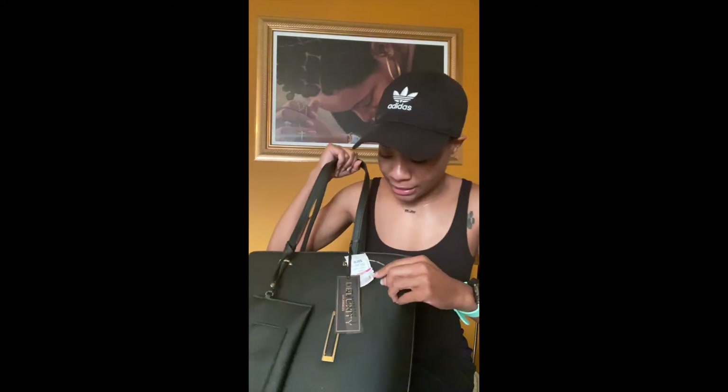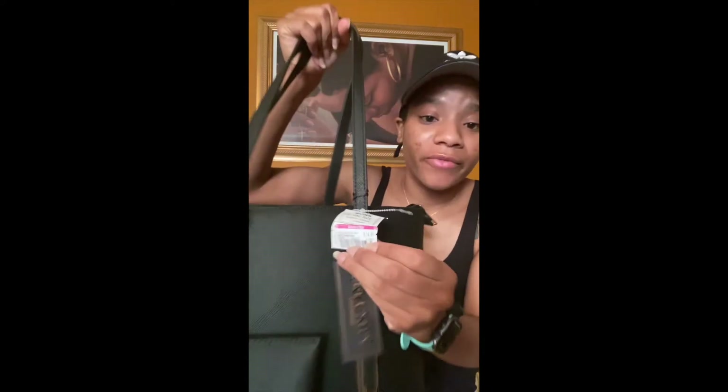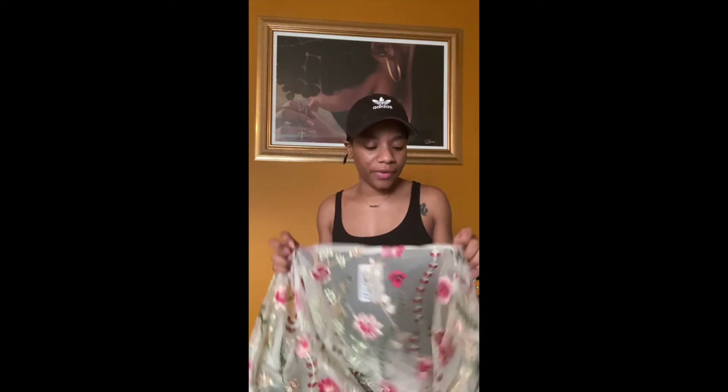I like to mix my styles up — I can literally put on anything, it just depends on how I feel. Oh, I forgot to tell y'all — I got that business lady bag for $14.99, sorry! But back to this cover-up: who doesn't love a cover-up in the summertime? You can literally throw it on over any basic outfit. Let me show y'all with a floral color.